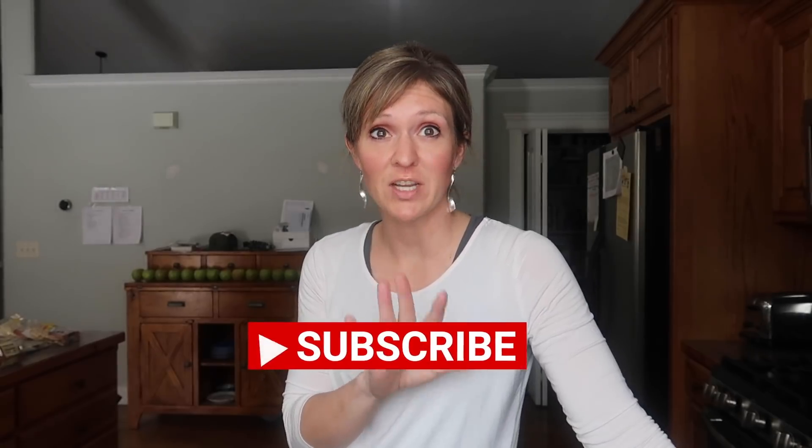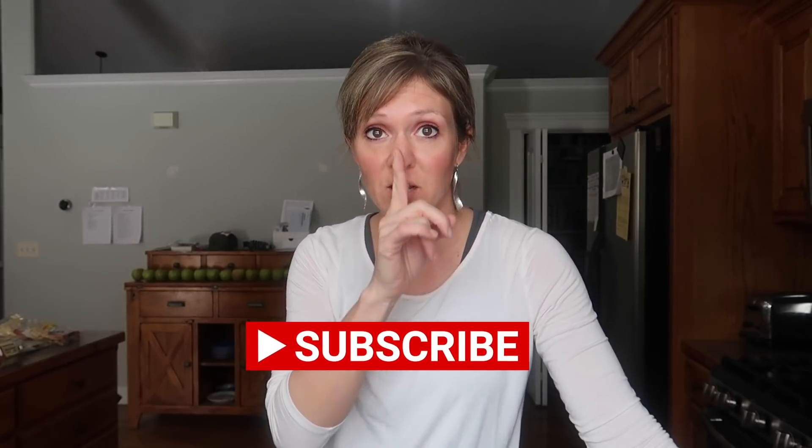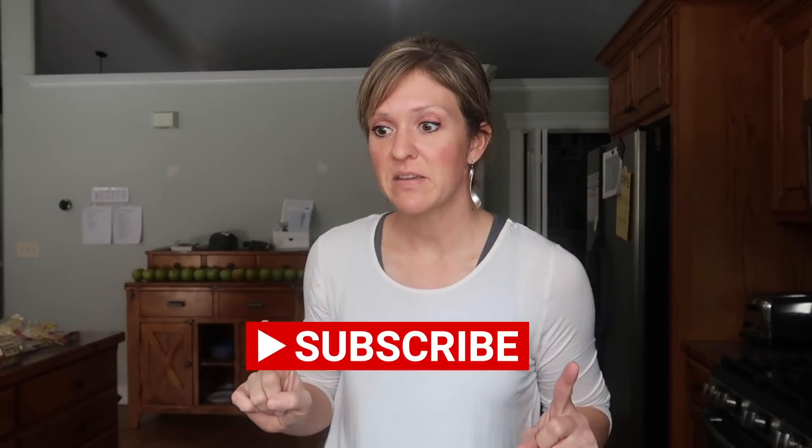Hello my frugal friends and welcome to another grocery haul video. I do realize that you just saw a grocery haul a couple days ago, but that's TV land. In real life, that last grocery haul was a week ago and this one is a week later. Today I went to Smith's and Winco and I found some awesome clearance deals.